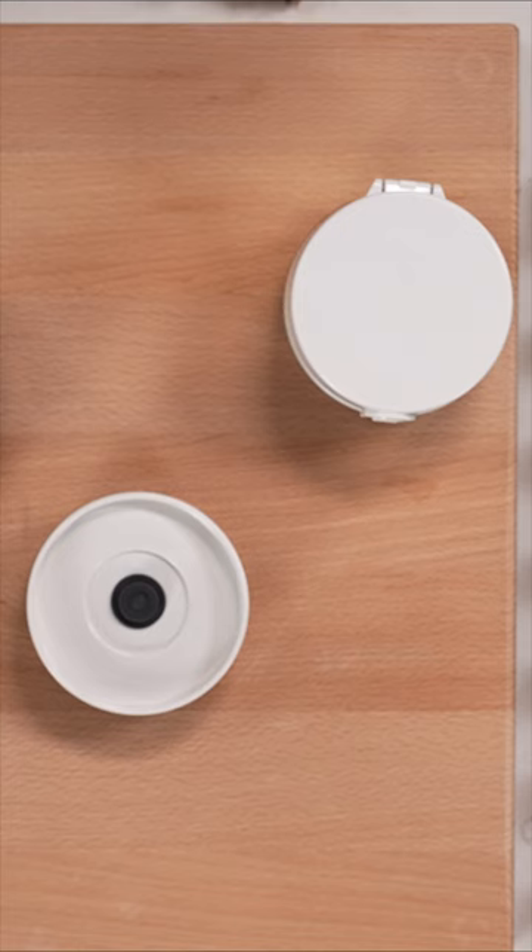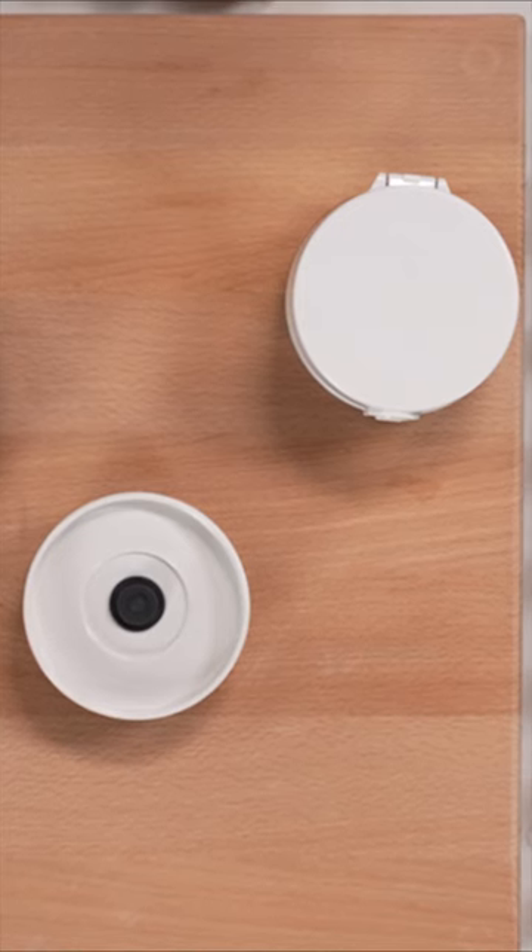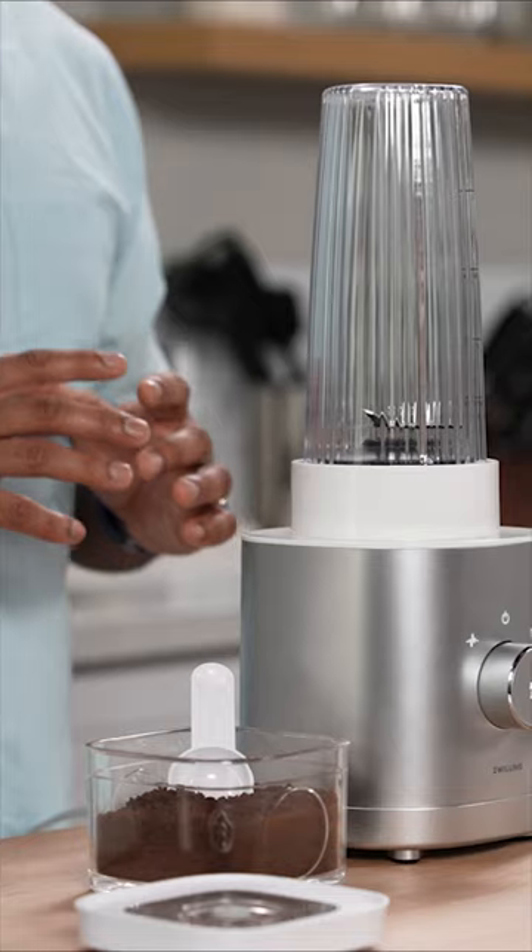It comes with a travel lid, and you can also order a vacuum seal lid that's compatible with the Zwilling Fresh and Safe system.